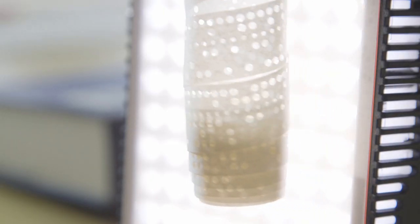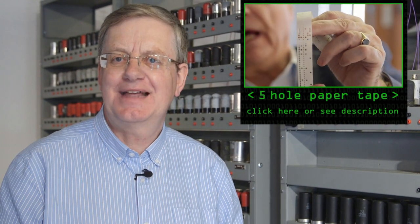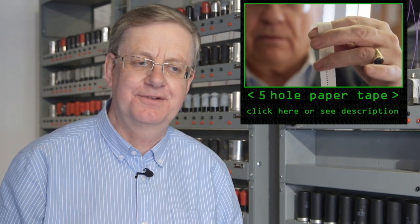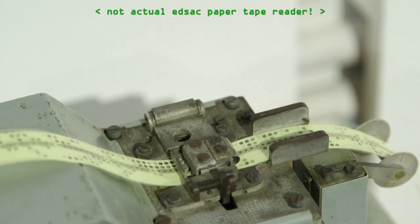EDSAC's input and output was very basic. It was five-hole paper tape — really the established medium for inputting any kind of data, because it was used by the telegraph and telephone systems. So you fed your data and your program in as five-hole paper tape, and your answers came out on an online teleprinter as a table of numbers. Because machine time was so limited and so valuable, you didn't waste time printing pretty headings or laying things out very neatly — you kept everything very tight and very simple.